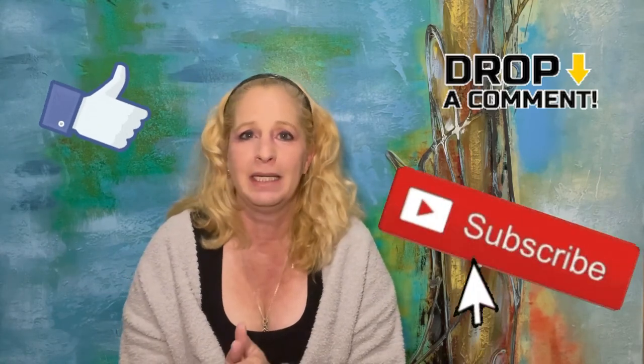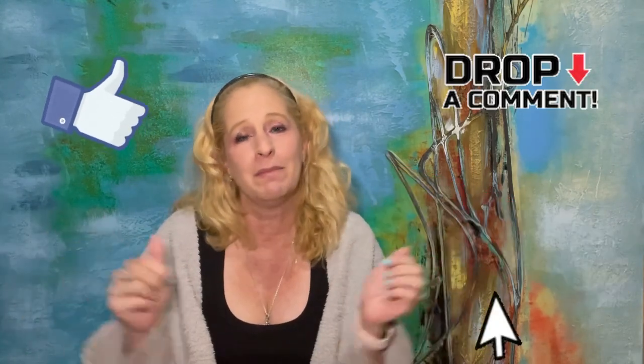If you haven't already, I would love if you hit that like and subscribe button, and please leave a comment below — it really does help my channel grow and I love hearing from you guys. Thank you so much for being here; it really does mean the world to me. Until next time, I'll see you guys!